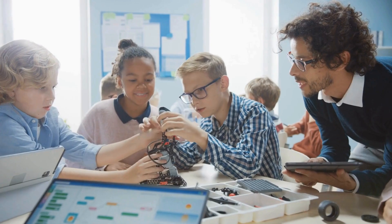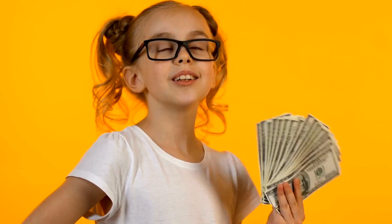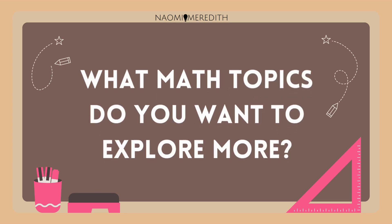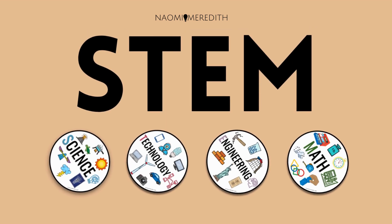So when you are counting materials, keeping track of time, or saving money for something you really want, you're being a mathematician. What math topics do you want to explore more? Make sure to check out all the videos in this series that represent each letter of STEM.